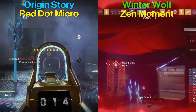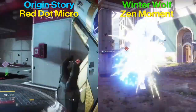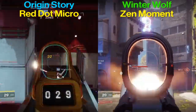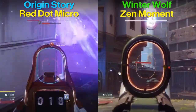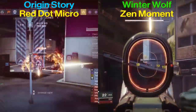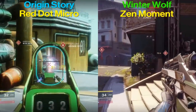The Braytech Winter Wolf has two bread-and-butter perks: High Impact Reserves and Zen Moment. High Impact Reserves — when you're getting to about that halfway point on your magazine, you start dealing more damage, and that damage slightly increases as the magazine gets lower. You'll start dealing around 13% more damage at half mag, and once you get to that last bullet you'll be doing around 21–22% more damage.